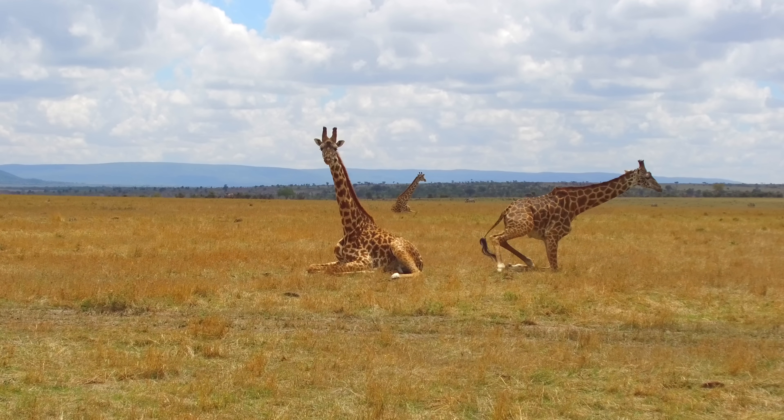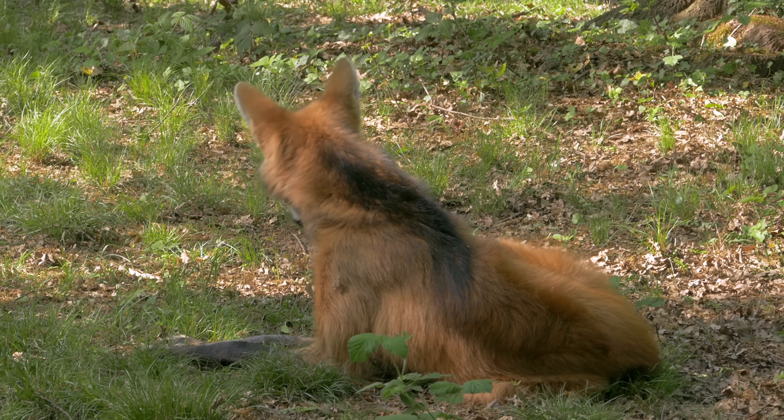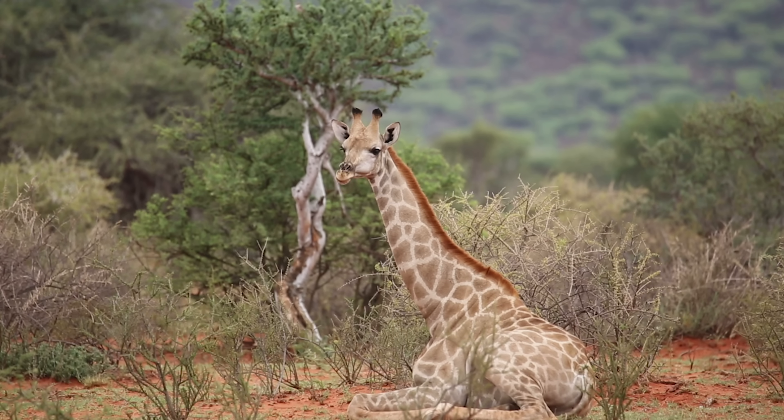Animals with long legs like giraffes and maned wolves also love a lay down on the ground to cool down, but they do it in much less hilarious ways. It's also important to know that some dogs and cats begin splooting more often when they're in pain, so if you notice your pet adorably laying down like this more than usual, keep an eye on it.